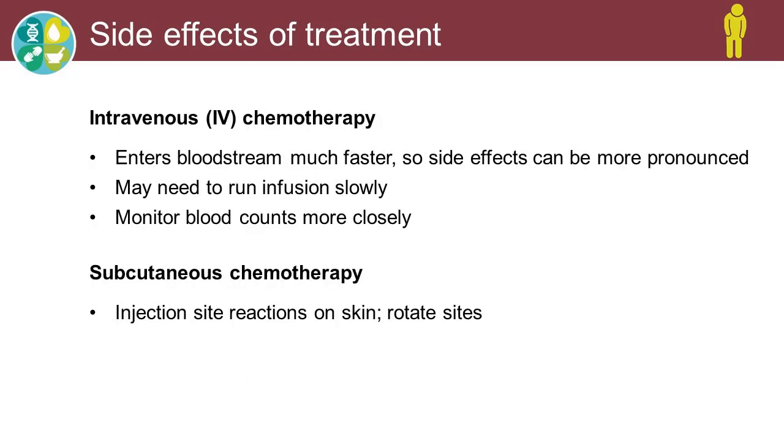Some of our IV chemotherapies include carfilzomib, bendamustine, doxorubicin, etoposide, vincristine, and melphalan — some that Dr. Kumar mentioned in his slide presentation. These are given through an IV, either in the arm or through a PICC line or a port under the skin. They will enter the bloodstream much faster because it goes right into the system, so side effects can be much more pronounced. Side effects are very similar to the ones with oral chemo.